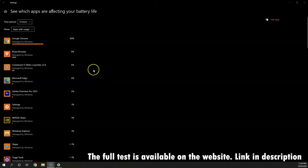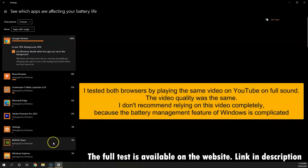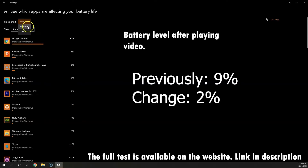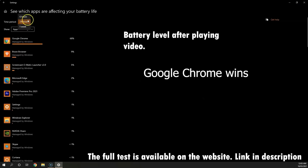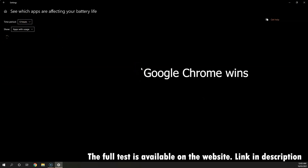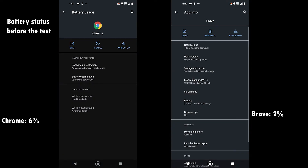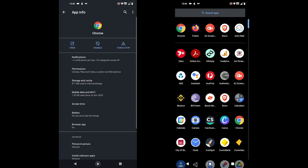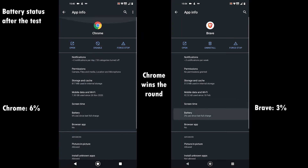The next test is the battery test. We performed this test by going to YouTube and playing a video on full volume in both browsers and checking the battery consumption. Google Chrome showed 1% battery usage while Brave browser used 2%, so this round goes to Chrome. On Android, I played a 9-minute video and like the desktop, Chrome won the round — it consumed less than 1% battery, while Brave consumed 1% of the battery.